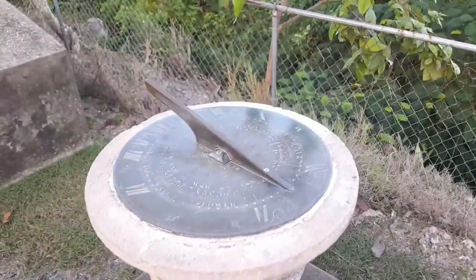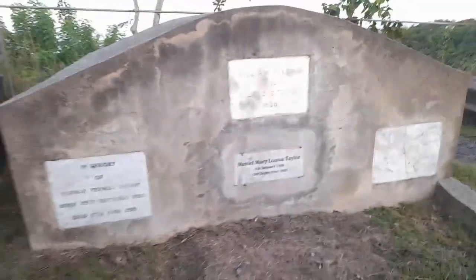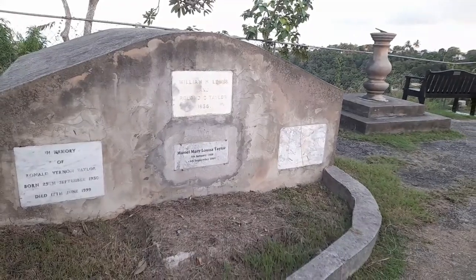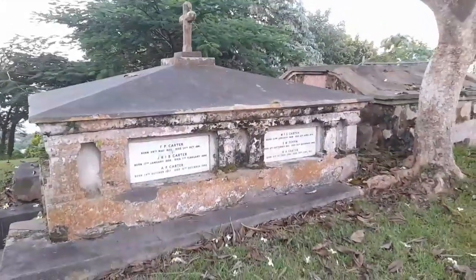And this is the sundial here. This is the Tailor tomb here, and this is the Carter tomb here.